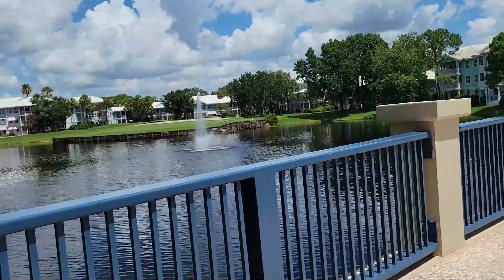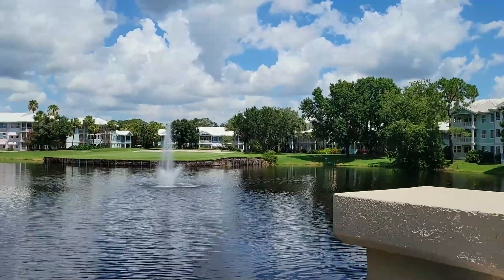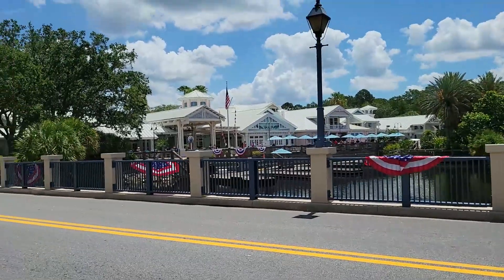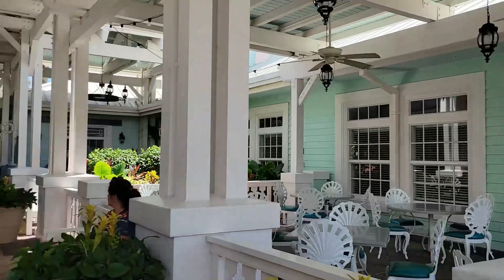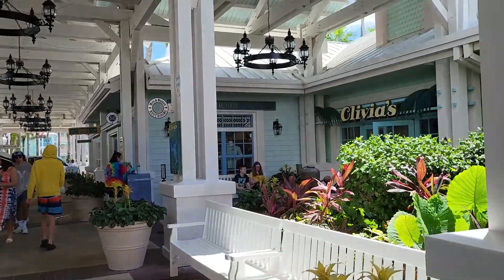This resort is really pretty and they have it all decorated for Fourth of July too. There's the lighthouse, which I think is a water slide. And then here's the walkway — the lobby's over here, and the entrance to Olivia's, and there's the kids.